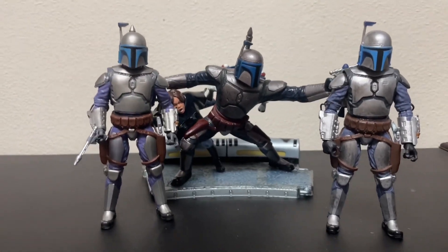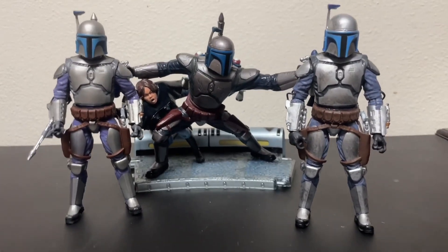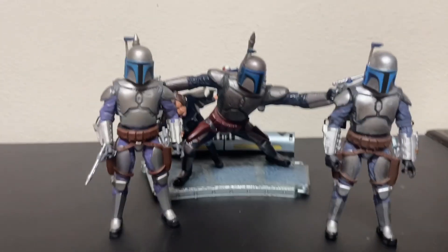It would be cool if there was a removable helmet, but then again the sculpt on Jango's head probably wouldn't have looked great back then, so it's okay. Pretty cool Jango.